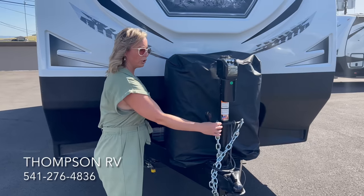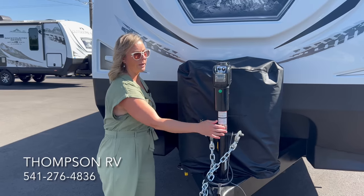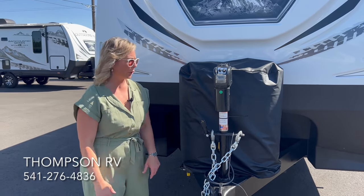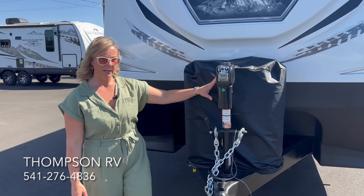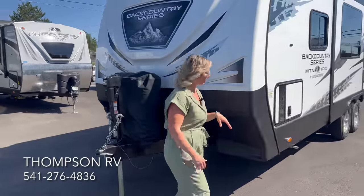The Backcountry comes with 10-gallon propane tanks — larger than the 7.5-gallon tanks on other Outdoors RV models — because of the Onan 3600 LP generator, allowing you to stay out longer. There's also a hitch caddy where you can store your safety chains, 7-way cord, and breakaway cable while not in use, plus a power tongue jack.